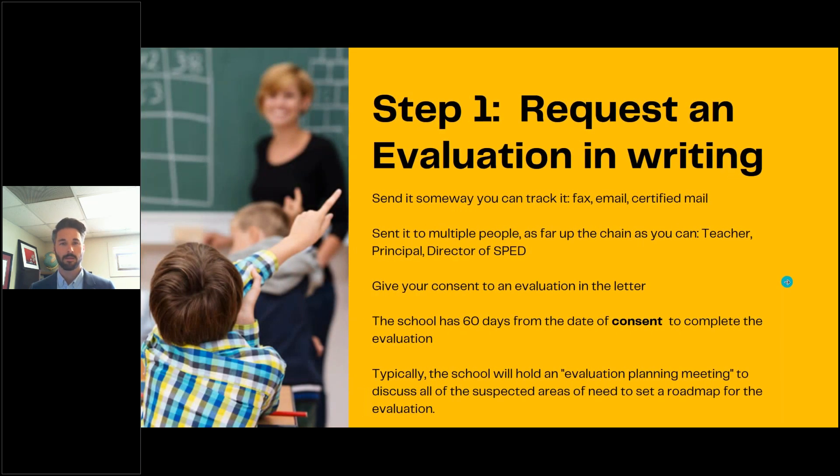So how do you get it? Step one: you request an evaluation in writing. You send it in some way that you can track — fax, email, or certified mail. Fax seems antiquated but it's actually great because you get a fax confirmation so you know they received it. Email is reliable as well, and certified mail is also available. I recommend people do it multiple ways to multiple people, just because of how important this step is and because of how the school can sometimes be squirrely about when they received a request — because it starts a timeline that's very firm for them.